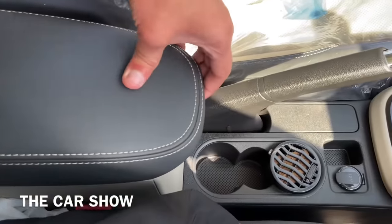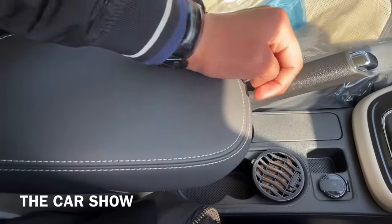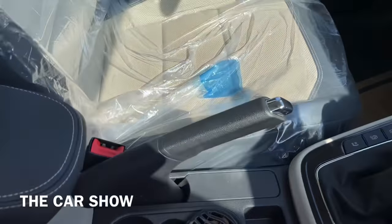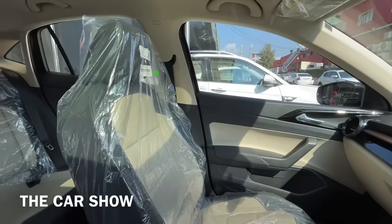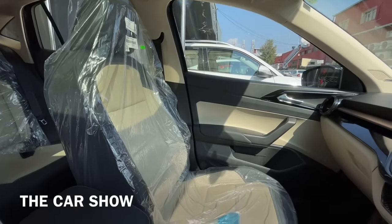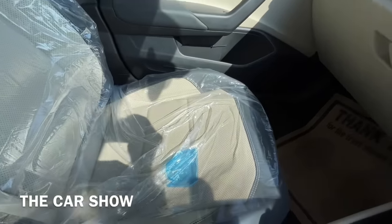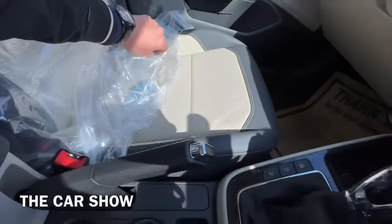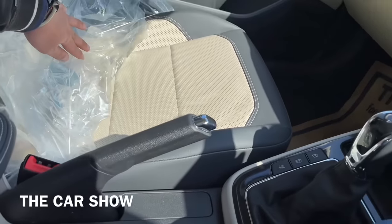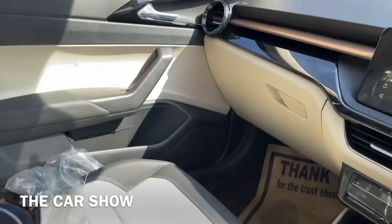उसके पीछे central armrest दिया गया है जिसके अंदर कुछ storage space भी मिलती है और इसे आगे-पीछे adjust भी कर सकते हैं. Seats की बात करें तो front seats adjustable headrest के साथ मिलती हैं, और black and beige color combination के साथ leather seats इस variant में offer की गई हैं. Seats काफी comfortable हैं और ventilation का function भी मिलता है.